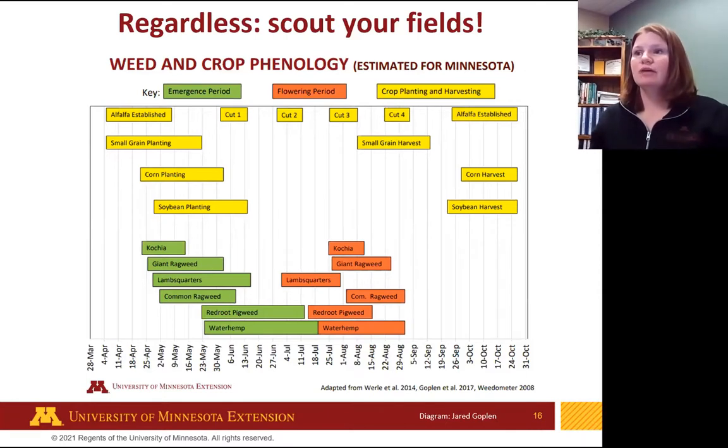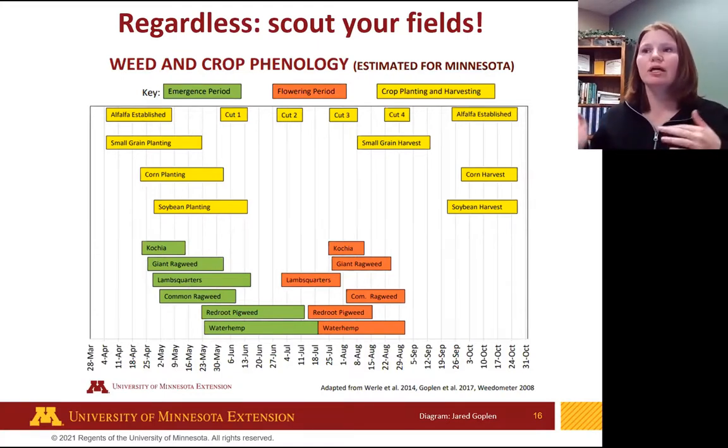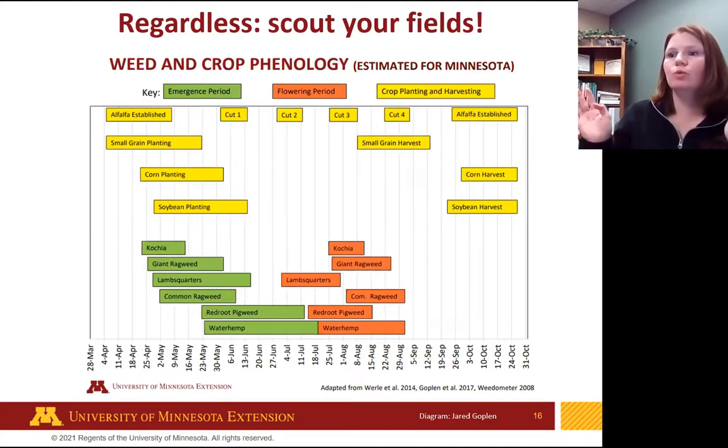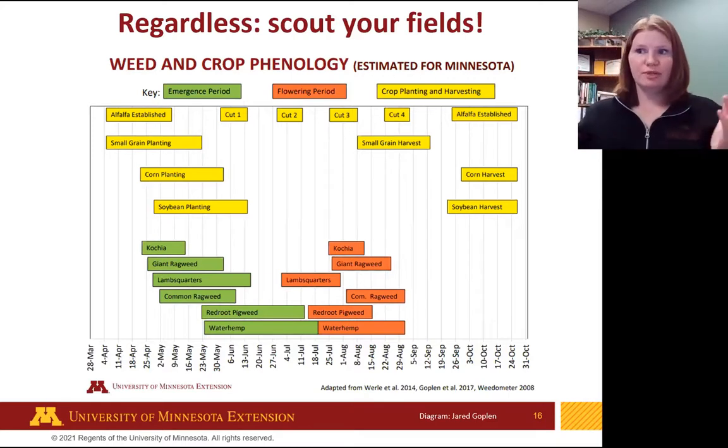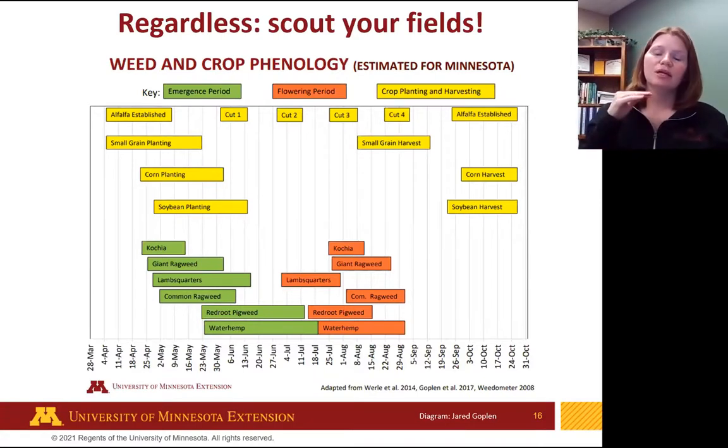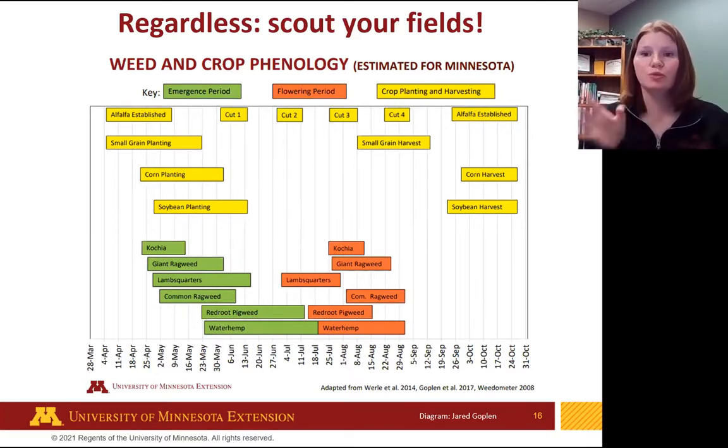This chart here is very interesting — it shows weed emergence and flowering compared to our cropping systems and cropping times, all for Minnesota (it will vary widely from wherever you are). Look at the green bars — the emergence period of each weed — and notice they're all at different times. They're emerging at different times of the growing season. So you can't go out and scout on May 6th and say 'I found these weeds, this is all I'm going to have for the season.' You need to scout regularly and often to stay on top of your weed control.